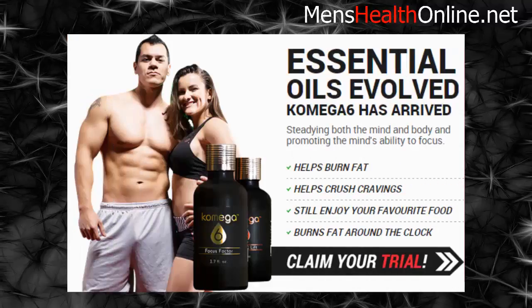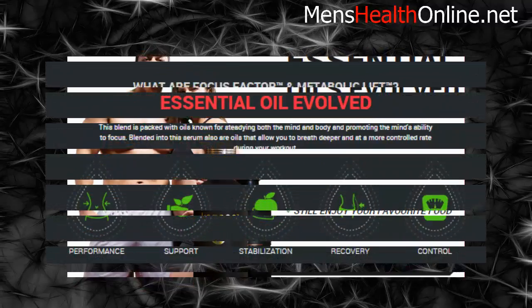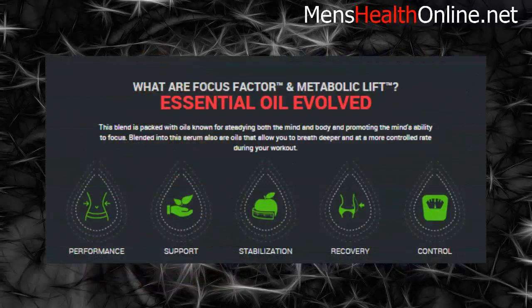Do you want to get ripped fast? Watch this video to learn how to get ripped faster. Essential Oils Evolved Comga 6 has arrived — helps burn fat, helps crush cravings, lets you still enjoy your favorite food, and burns fat around the clock. What are Focus Factor and Metabolic Lift? Essential Oils Evolved.